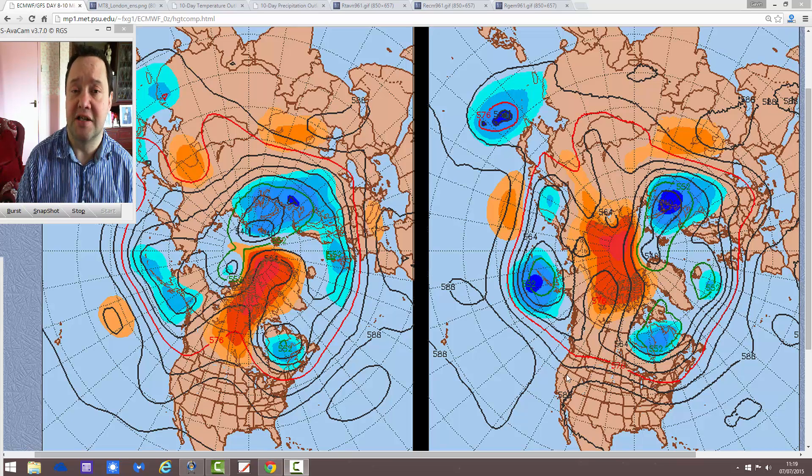Going to be interested to see how things play out. We'll have a look at the charts in a moment. It's been a bit of a funny old summer so far, and it looks like that's going to stay the case for the next week to 10 days.